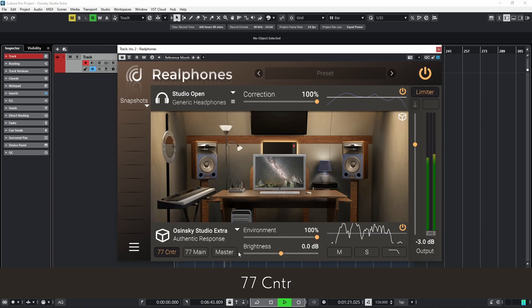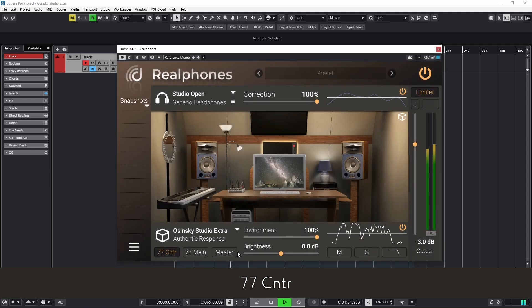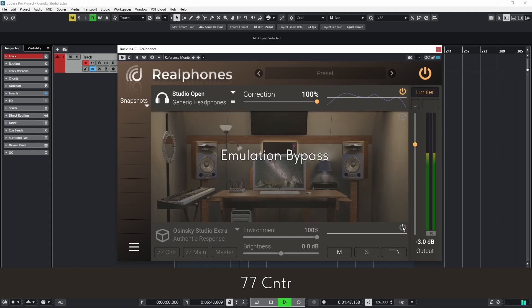This configuration, with a focus on mid-range, is particularly effective for balancing instruments and vocals, as well as for working on dialogues and music in film. Additionally, it's an excellent tool to check mono compatibility while maintaining a full low-frequency range and detailed sound.